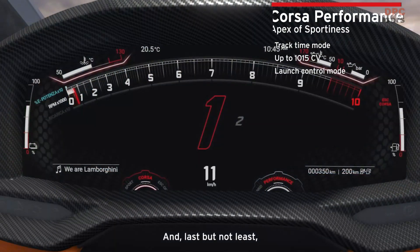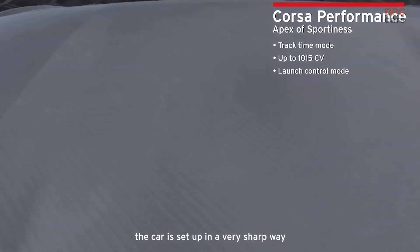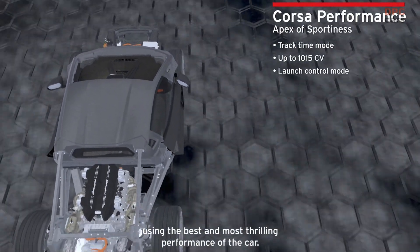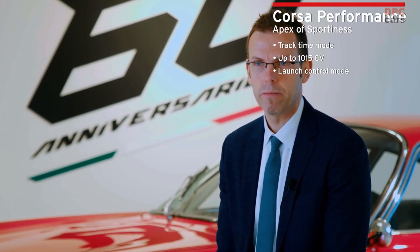And last but not least, in Corsa Performance, the car is set up in a very sharp way, using the best and most thrilling performance of the car.